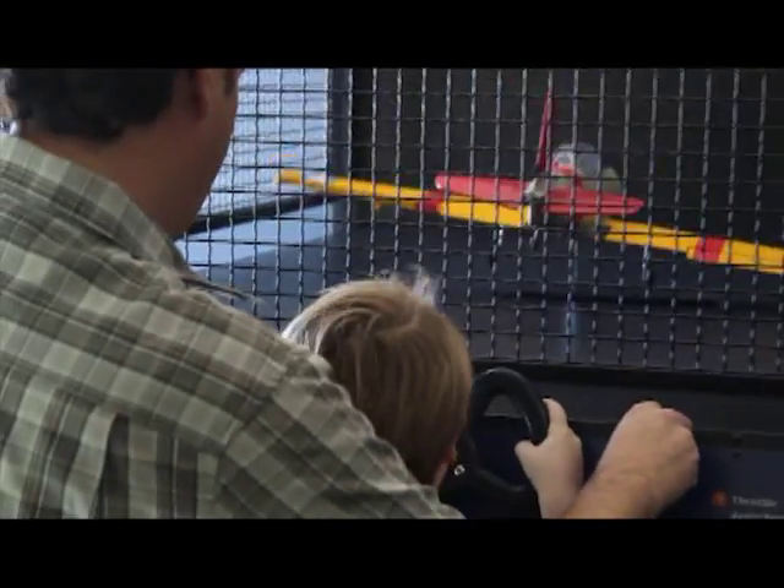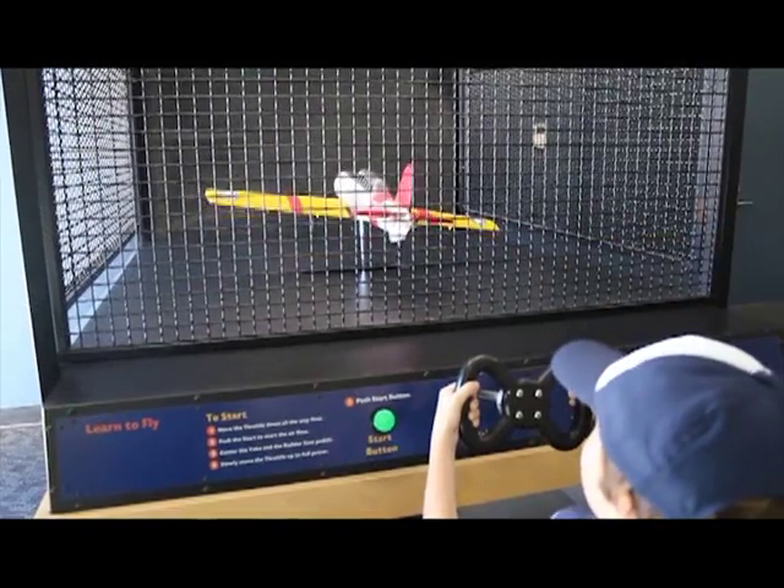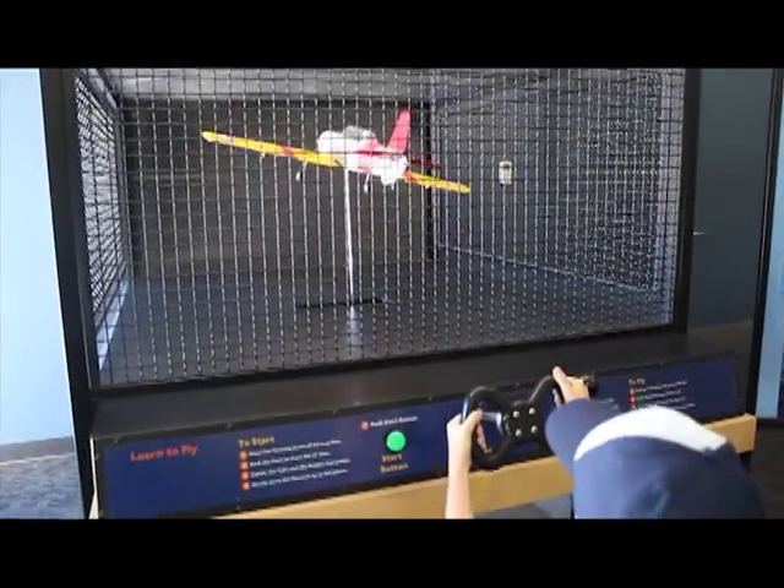Here is our BT-13 flight simulator — a very awesome flight simulator. 13,000 of these were made next door during World War II. We have actual flaps, ailerons, and elevators on our plane here. So it's actually flying itself — that's not mechanical, it's actually flying.